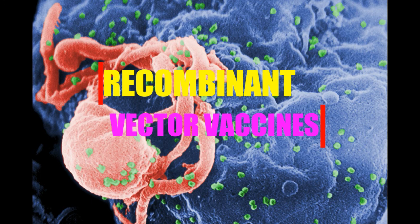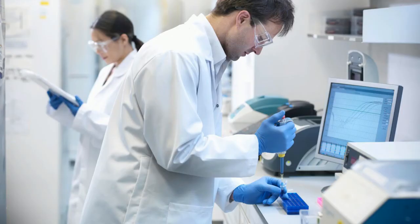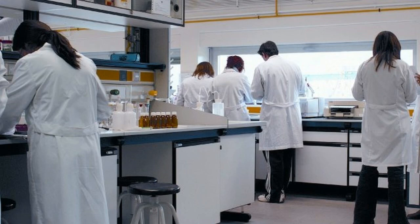Recombinant Vector Vaccines. These experimental vaccines are similar to DNA vaccines in that they introduce DNA from a harmful pathogen into the body, triggering the immune system to produce antigens and train itself to identify and combat the disease. The difference is that these vaccines use an attenuated, or weakened, virus or bacterium as a vehicle, or vector, for the DNA. In essence, scientists are able to take a harmless pathogen, dress it in the DNA of a more dangerous disease, and train the body to recognize and fight both effectively. Recombinant vector vaccines for HIV, rabies, and measles are currently being developed.